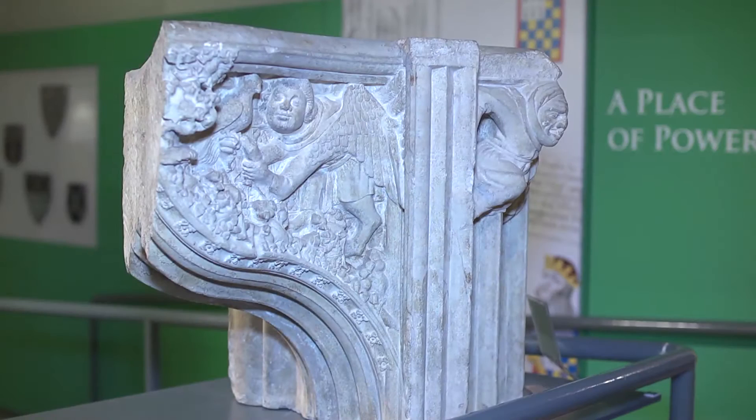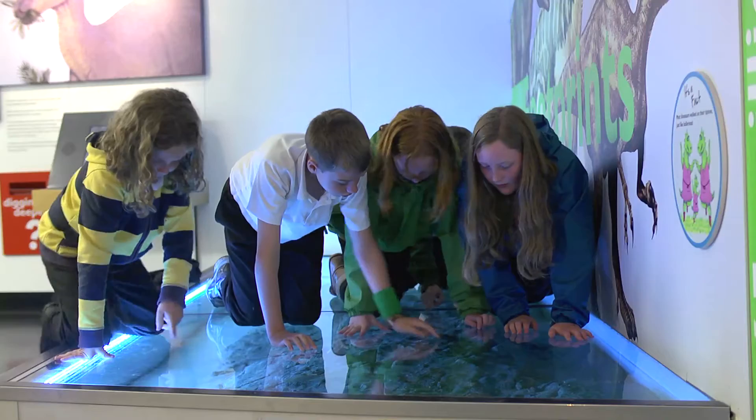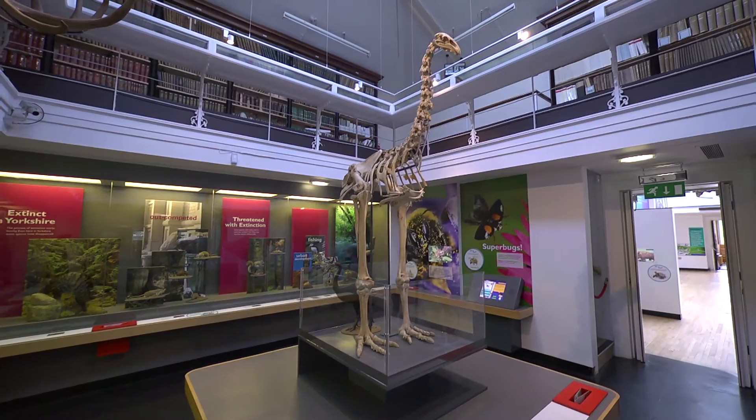Extinct is a fun family-orientated gallery looking at extinct animals from the past and also those at risk from extinction today. Exhibits include dinosaur footprints, an enormous ichthyosaur fossil, and some of the first dodo bones to have been brought back to Britain.